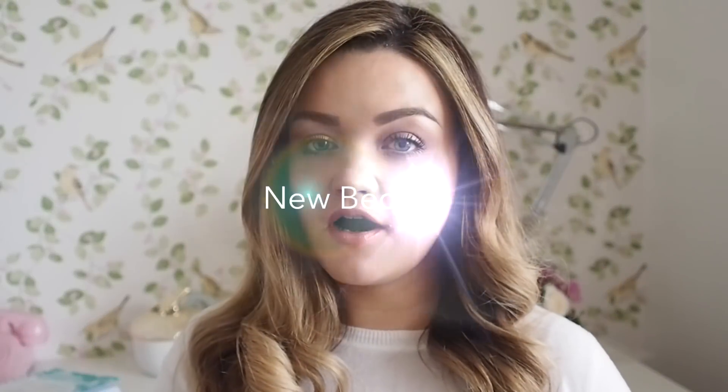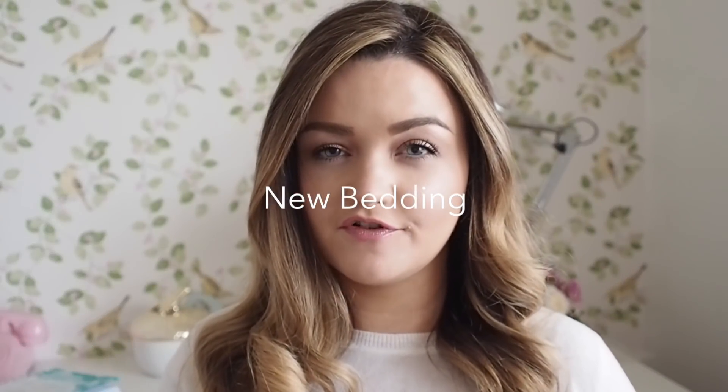In December I got some new bedding sent over from the guys at Christie. They were one of the sponsors for the blog awards that I was at just before Christmas. I wanted new bedding around Christmas time but I didn't want your traditional Christmas duvet because you only get to use it for about a month and then you have to pack it away. So I was thinking ahead — what kind of bedding set can I get that would be really nice in spring as well?